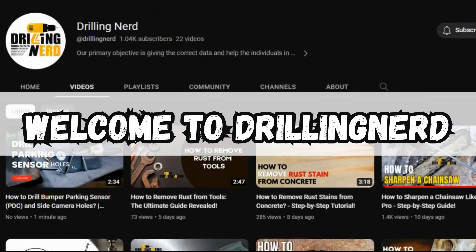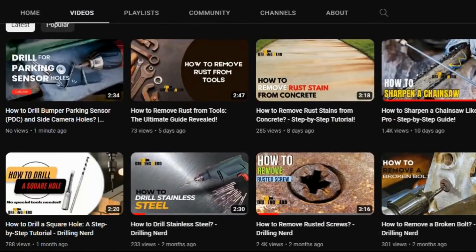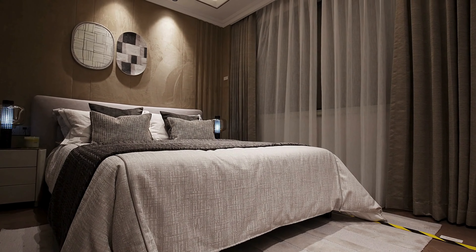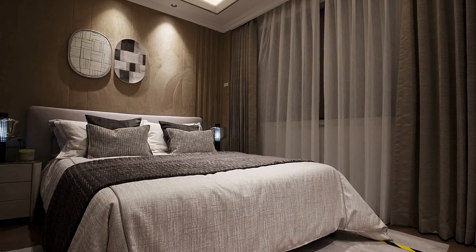Hi everyone, welcome to Drilling Nerd, your go-to channel for fantastic home improvement tips and ideas. I'm John and in today's video we are diving into simple and cozy bedroom ideas that will make your space warm and inviting. Stick around, I've got some great tips for you.